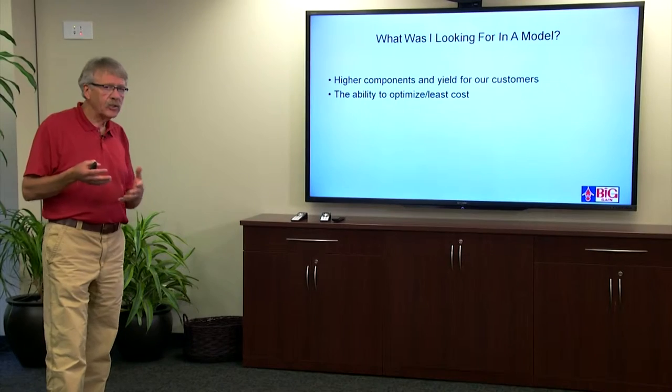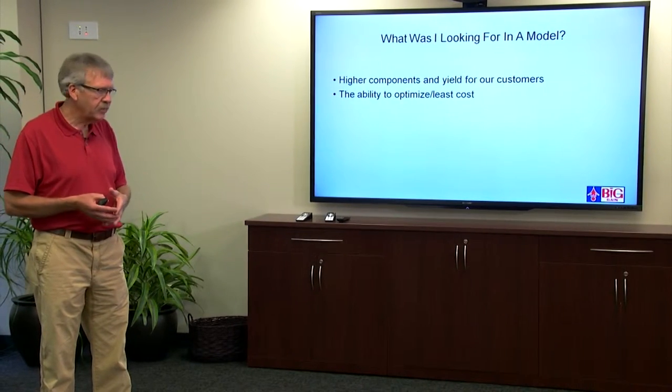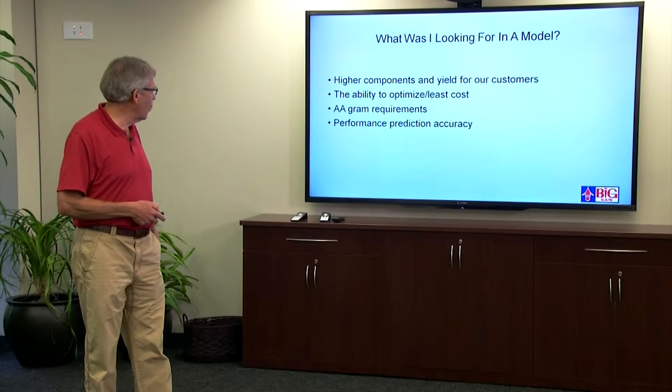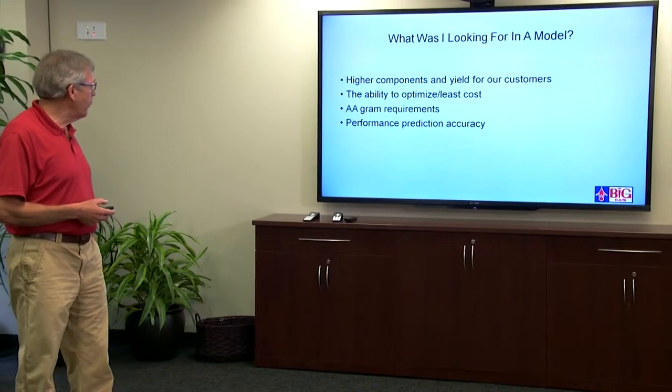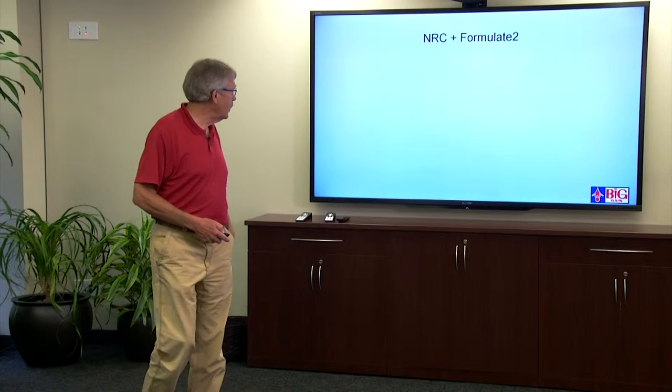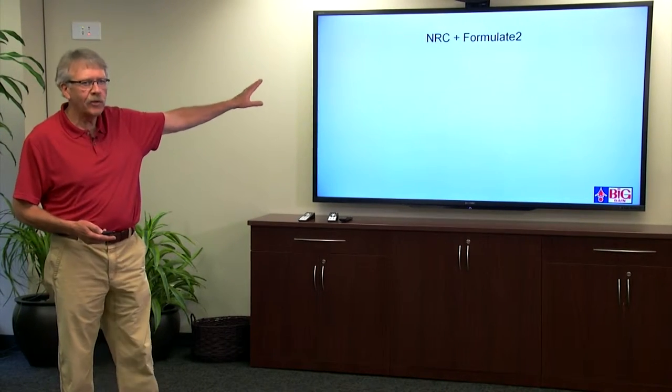I wanted the ability to optimize or at least cost a diet — I had always worked with optimization so I wanted that again, not just an evaluation system. One of the earlier models we used had amino acid gram requirements, so I wanted that again — not just ratios and percentages of MP, but actual gram requirements for those amino acids. I wanted performance prediction accuracy so when we formulated a diet we could predict what to expect on that farm with confidence. And I also wanted a program that was pretty easy to use, which led me to the NRC model and what I call Formula 2 core components.